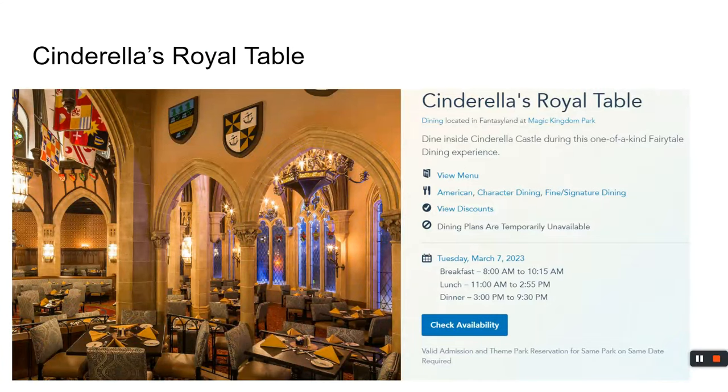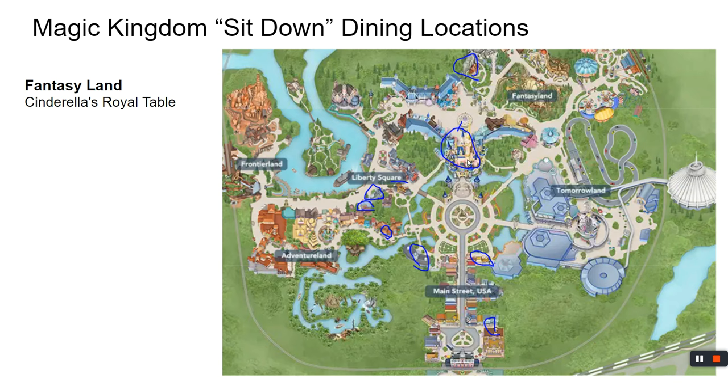If you want to eat in the castle at Cinderella's Royal Table, you need to be on the ball. If you're staying at a Disney property, on your 60th day at 6 a.m. when dining reservations open, look for your last day in the park and grab breakfast, lunch, or dinner if available. Be forewarned — you pay full price in advance, but if you need to cancel, that money is refunded to you.